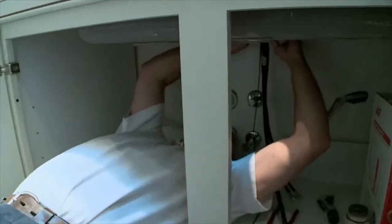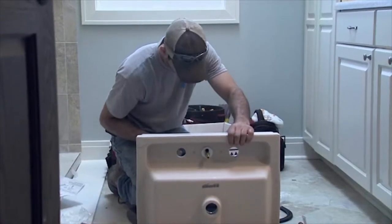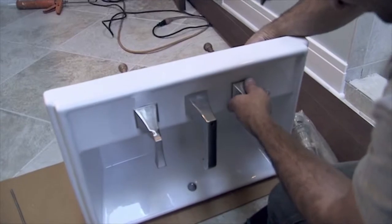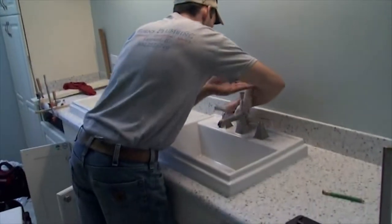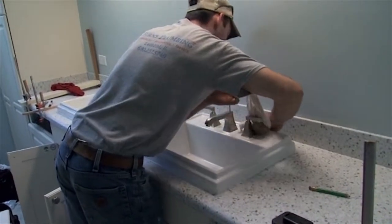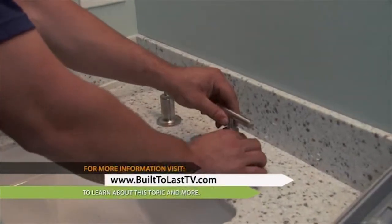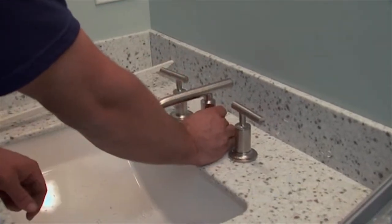All our fixtures being installed today are low flow, low water consumption fixtures being installed throughout the house. Everything we've installed — lavatories, shower heads, as well as the toilets — all meet a program called WaterSense. It's been around since about the summer of 2006, and on average WaterSense labeled products perform about 20% better than conventional fixtures.